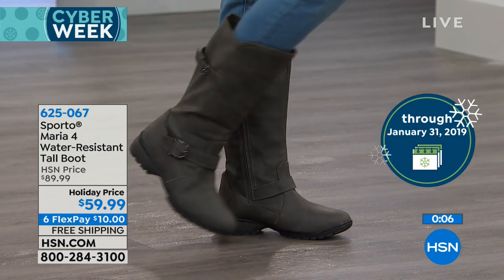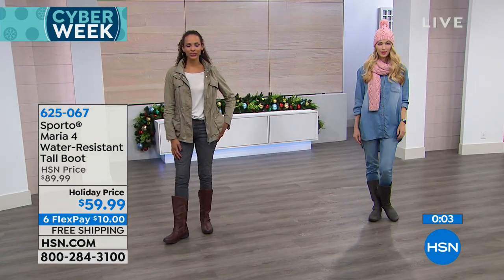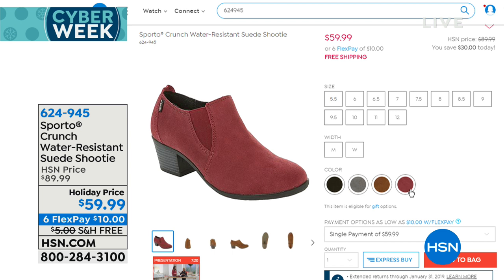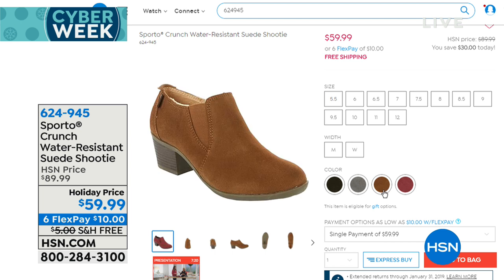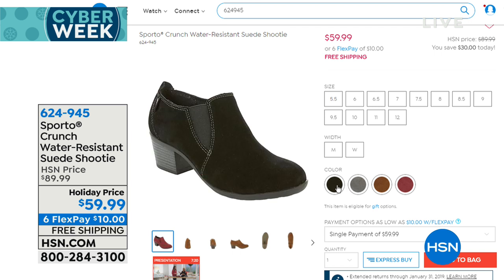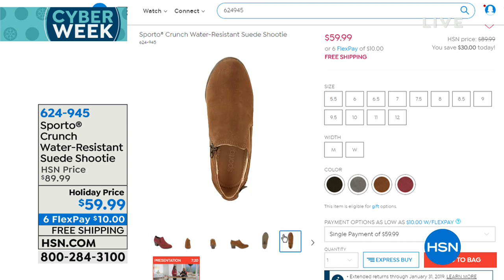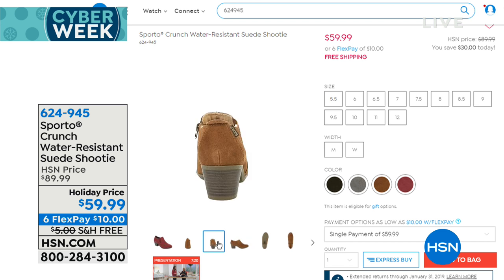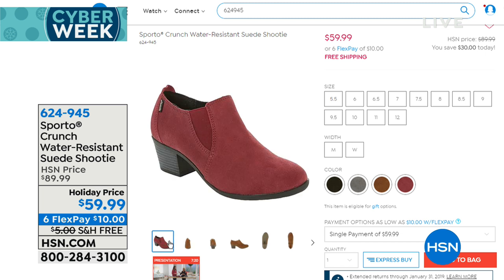There's another really cute style called Crunch coming up in just a few moments. It's a shooty — a shoe and boot combined — lower on the ankle, thus the name. We have it in wine, chestnut, gray, and black. That is genuine suede and it's water resistant, so you can really take these out and feel rest assured your shoes are protected in the elements. $30 off on that suede shooty — item 624-945. Medium and wide widths from 5.5 through 12.